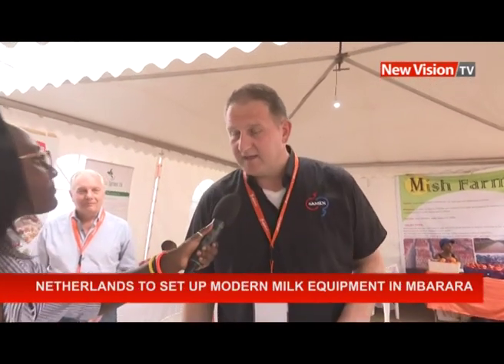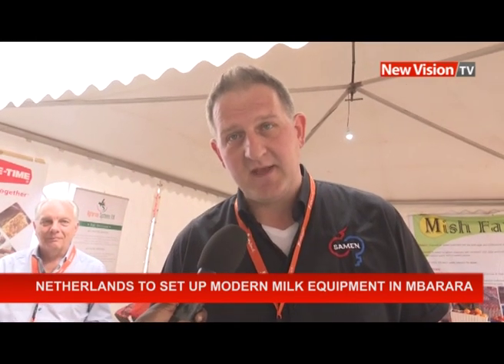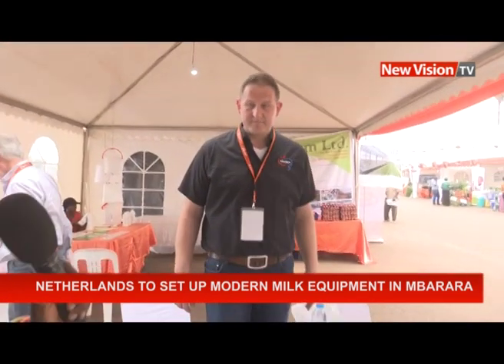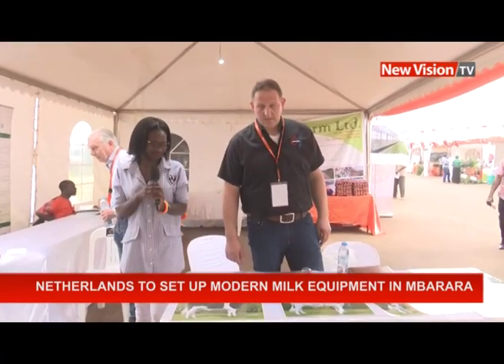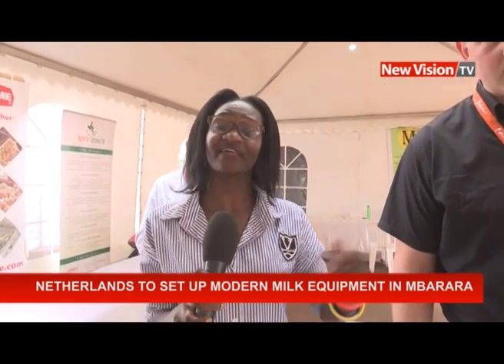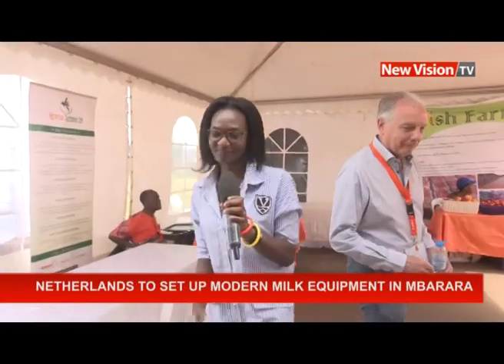Ugandan dairy farmers, all you have to do is visit the website. Do you have a website? Yes, our website is ki-samen.com — K-I dash S-A-M-E-N dot com. Remember, the Netherlands is the second biggest agricultural country in the world after the USA. So if you're a dairy farmer, you can get the best products and equipment by contacting the people from the Netherlands here at the Harvest Money Expo. Entry is just 10,000 shillings at the gate. I have been Ruth Naseje — thank you for watching.